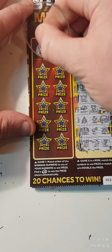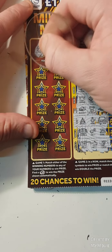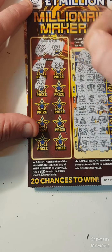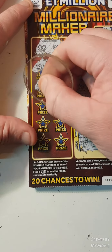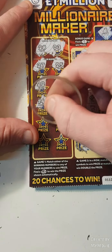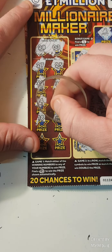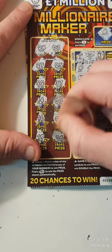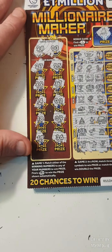Our winning numbers are 28 and 3. We have 27, 25, 22, 37, 14, 2 — that's one off — 18, 9, 19 and 36. Nothing on that one.